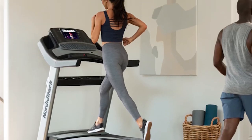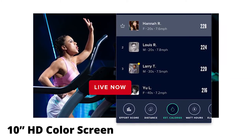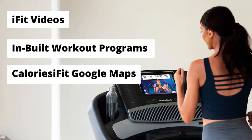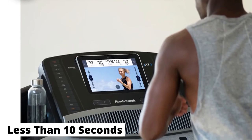Included in the purchase is a one-year iFit membership. The 1750 comes with a 10-inch HD color screen from which you can watch iFit videos, in-built workout programs, and iFit Google Maps. The treadmill can be folded in less than 10 seconds through the patented Easy Lift Assist feature.